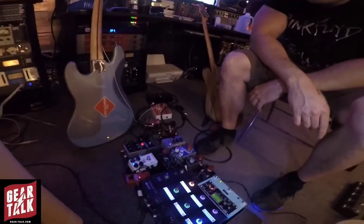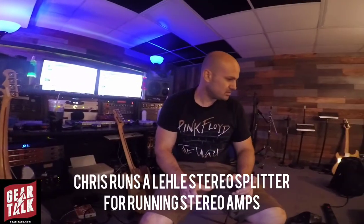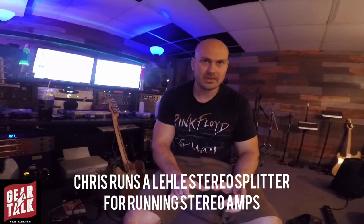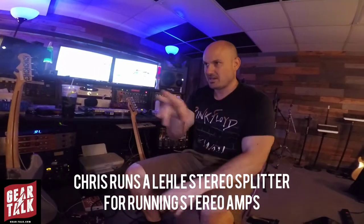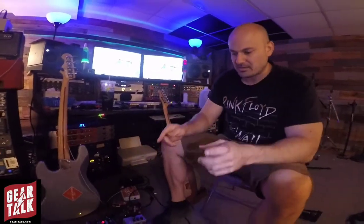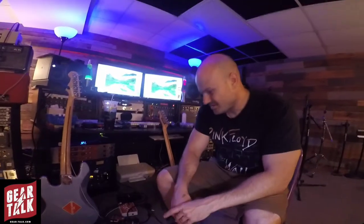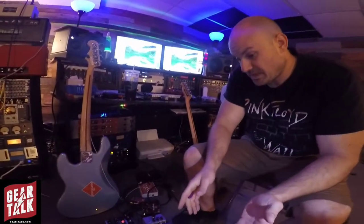How do you run stereo with this rig? I have a little Leahy pedal — it's a red Leahy, Laylee, whatever. It's a stereo splitter pedal and I just run that into there. It's a cool pedal because it has phase and ground, because sometimes amps don't work together, so it solves that problem. And that's been it.